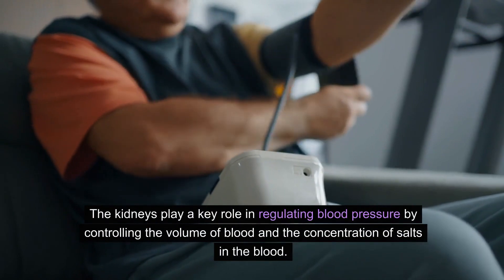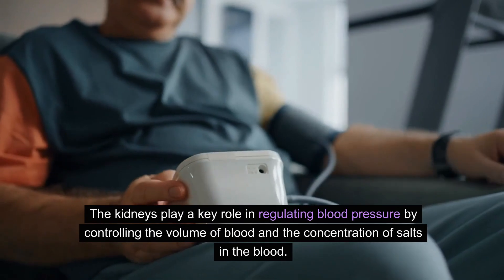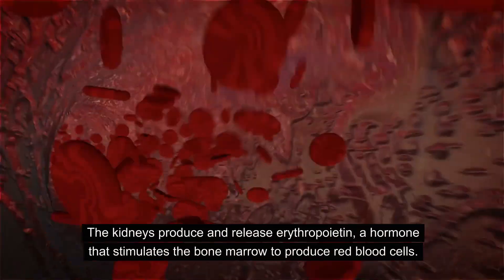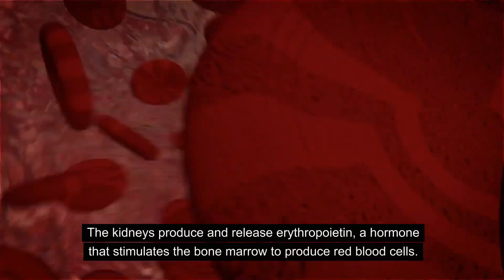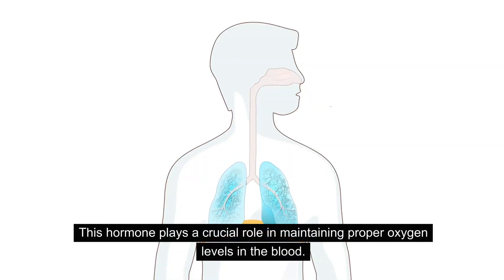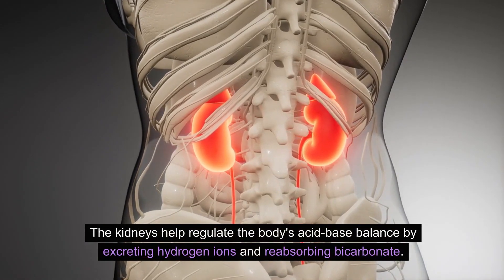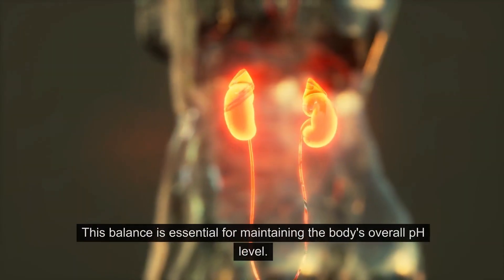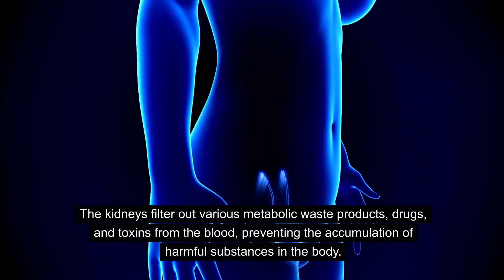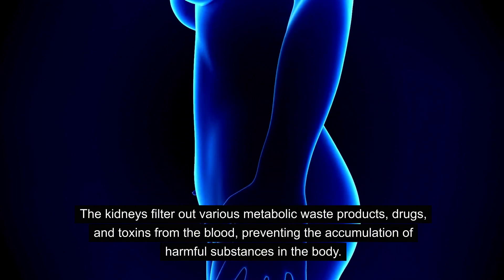The kidneys play a key role in regulating blood pressure by controlling the volume of blood and the concentration of salts in the blood. They produce a hormone called renin, which helps manage blood pressure. The kidneys also produce and release erythropoietin, a hormone that stimulates the bone marrow to produce red blood cells, playing a crucial role in maintaining proper oxygen levels in the blood.